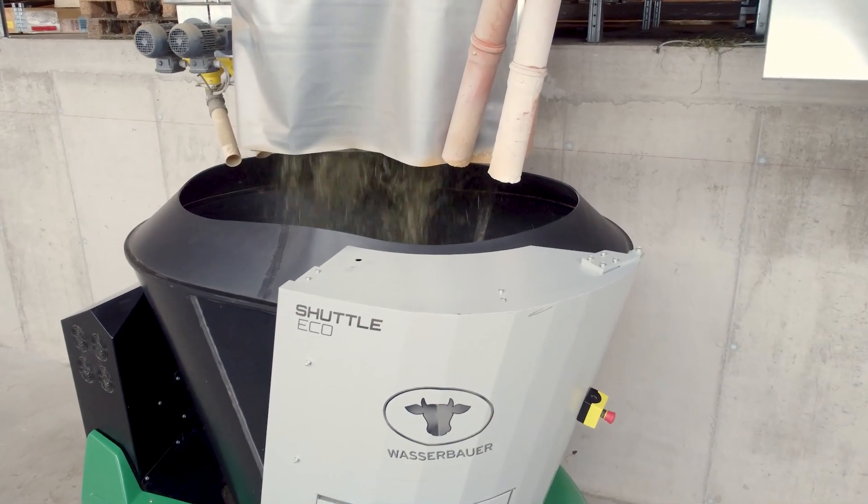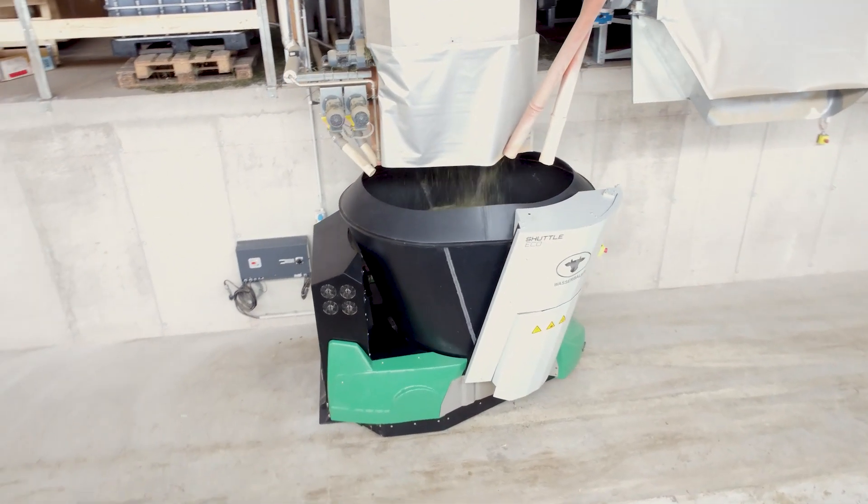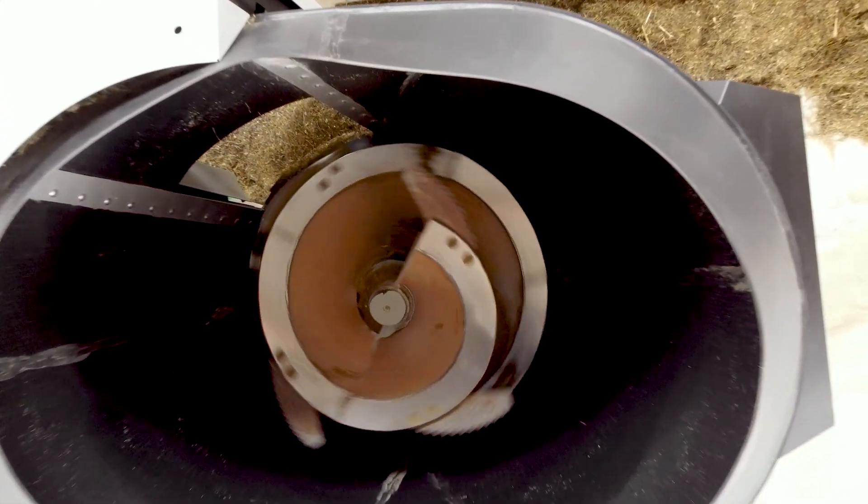In the vertical mixing hopper made of specially developed wear-resistant synthetic material, the feed is perfectly chopped and mixed with the required concentrate and mineral components.